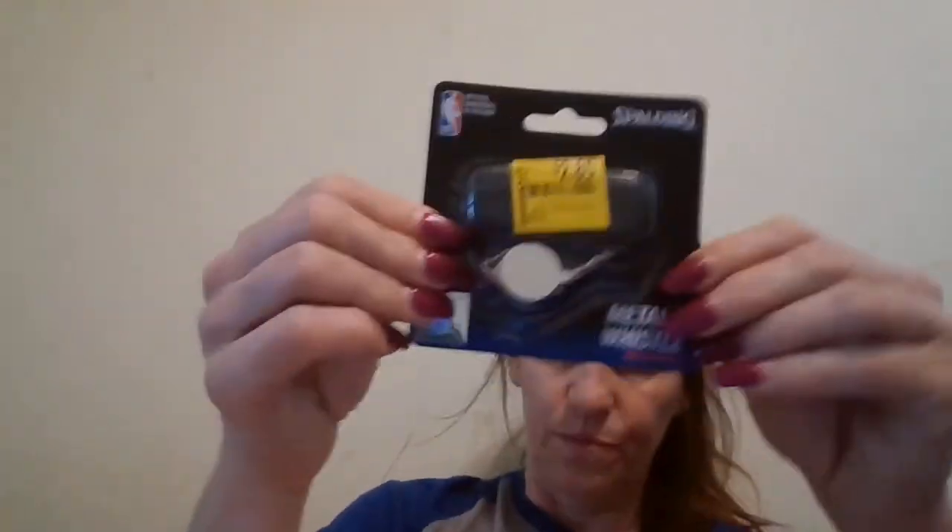And in the back of the store I found a whistle for $2.85. I'll show you the UPC code on the back because I know sometimes the ones on the front don't show up very well.